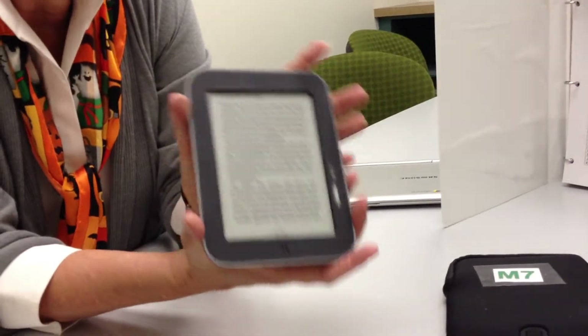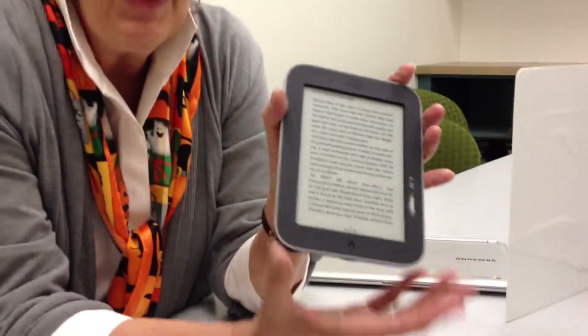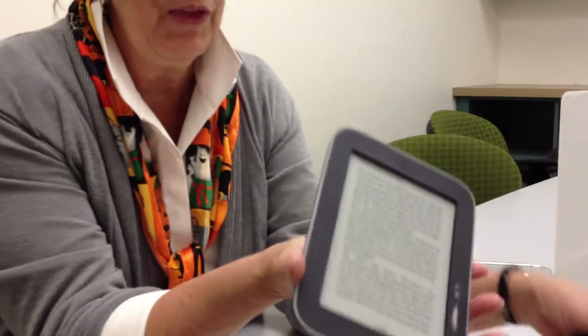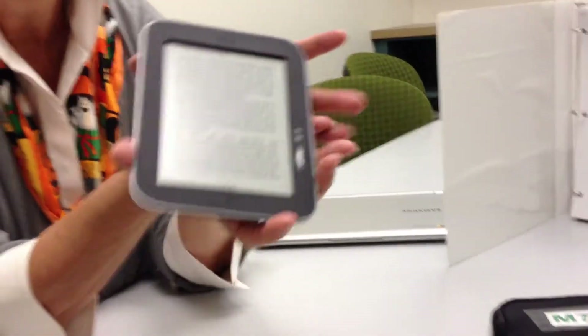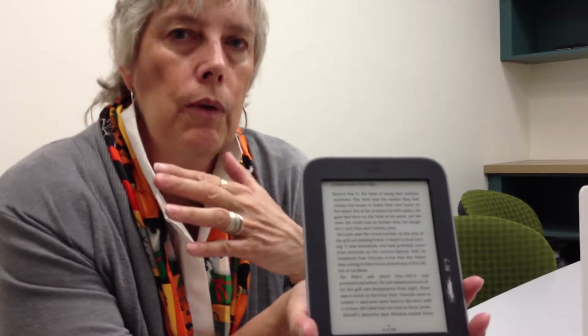They can be renewed an additional four times, so this is a perfect thing if you're going to be traveling. This particular unit has 52 books loaded onto it. You can take this one little piece with its carrying case and charger, and that will be all the books you would need to read on your vacation. If you're going for three weeks, at the end of two weeks you would have to either log on or telephone the library to renew it, and you get it for two more weeks by logging on to the library website.